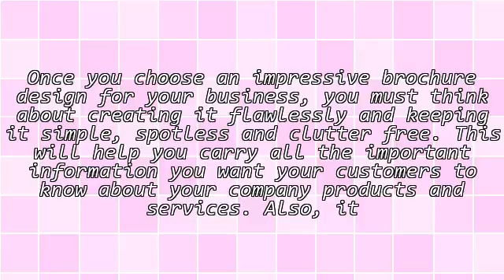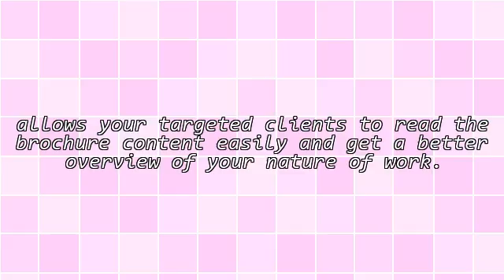Keeping it clean also allows your targeted clients to read the brochure content easily and get a better overview of your nature of work.